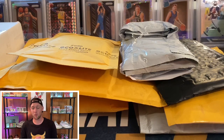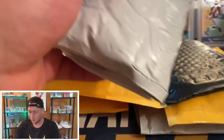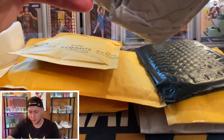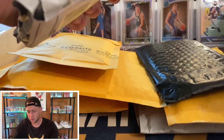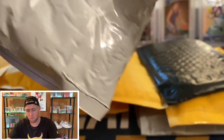We shouldn't have a giveaway or anything going on so we'll just go ahead and hop right in. This one might take a little bit — like I said there's a lot of packages here, a lot of cards to go through, so just sit back, relax, and enjoy. There's some baseball in here, a lot of basketball, and that might be about it.